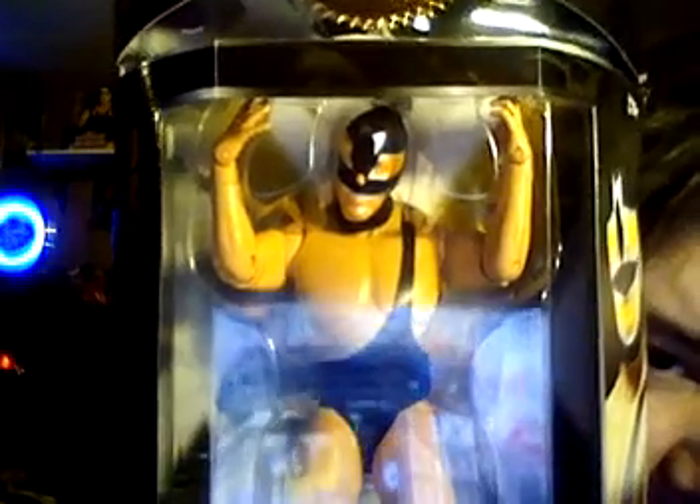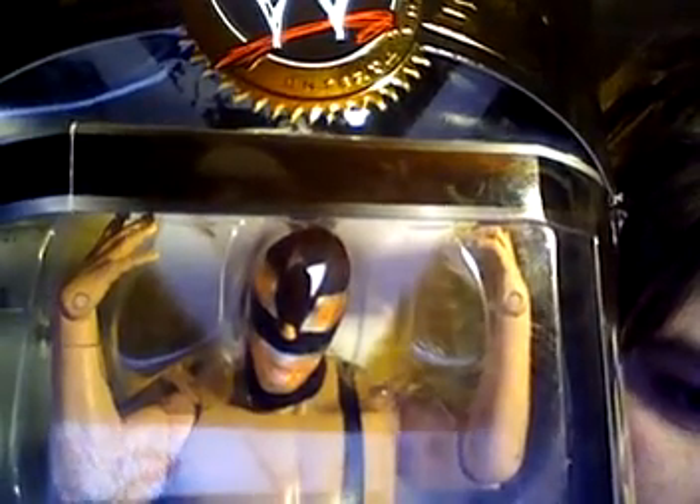Rare figure right here — you can find it on eBay for pretty cheap, but still rare. It is the Giant Machine. Not many people know about the Giant Machine — the Giant Machine was Andre the Giant when he wore a mask with Hulk Hogan. Pretty rare. Collector's Series as well. Series 26.